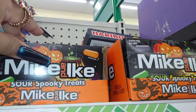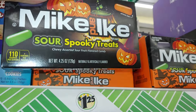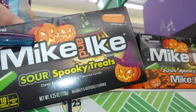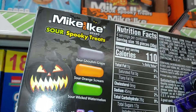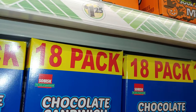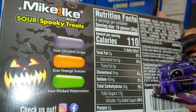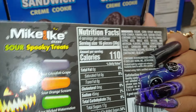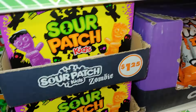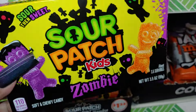One of my favorites — I'm gonna get a couple of these Mike and Ike Sour Spooky Treats. I love Mike and Ike. This is a sour one — look at that packaging with the jack-o'-lanterns, so cute. They come in sour ghoulish grape, sour orange cream, and sour wicked watermelon. And this is my other favorite — the Sour Patch Kids Zombie. I already got a few of these and I already ate them all!